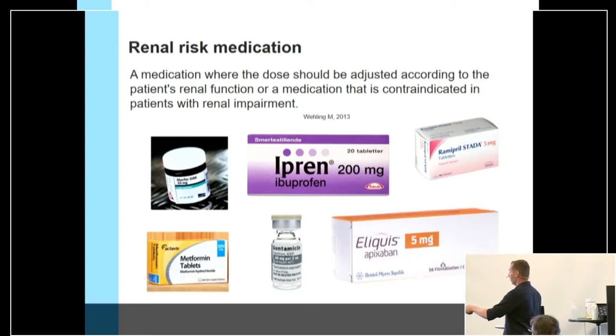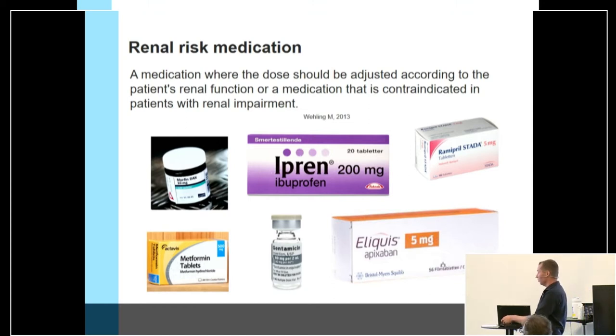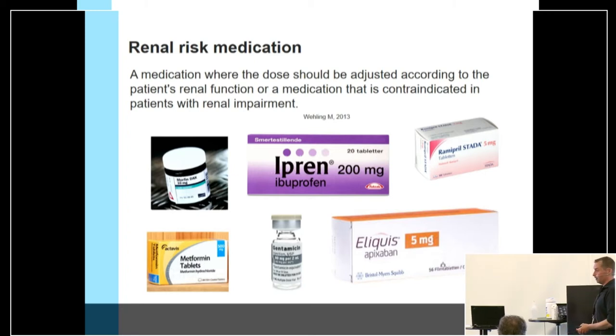Examples include ibuprofen, which you can buy over the counter in almost every country; ramipril, one of the most widely used drugs against high blood pressure; and metformin, used worldwide for treatment of type 2 diabetes. In total, approximately 14% of all medications have to be prescribed according to kidney function.